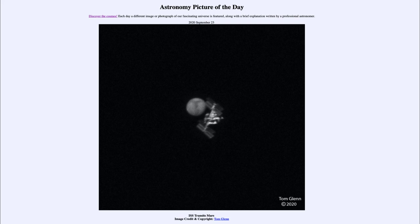So that was our picture of the day for September the 23rd of 2020, titled 'ISS Transits Mars.' We'll be back again tomorrow for the next picture. So until then, have a great day everyone, and I will see you in class.